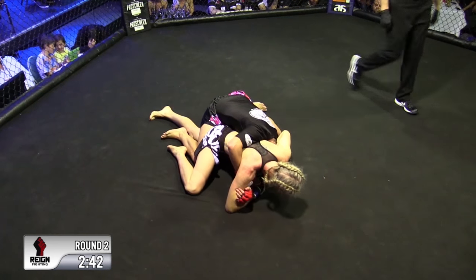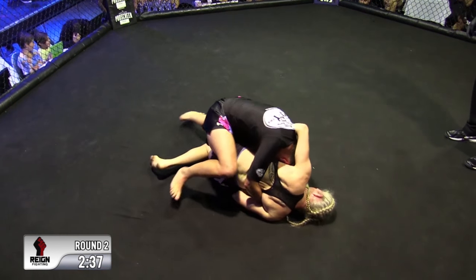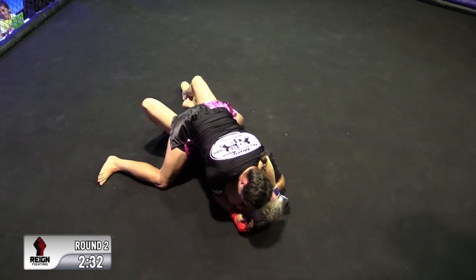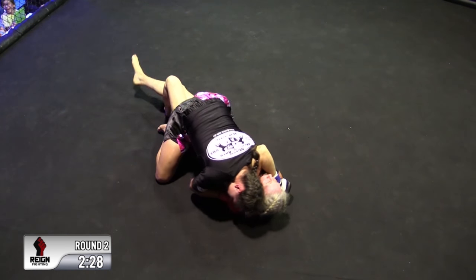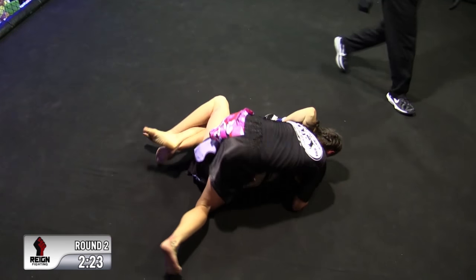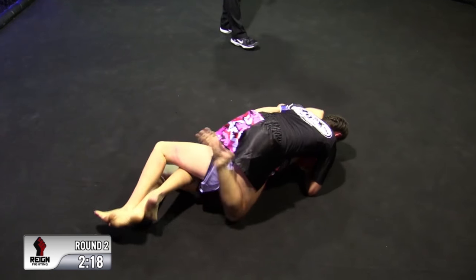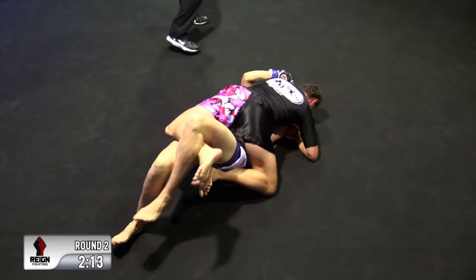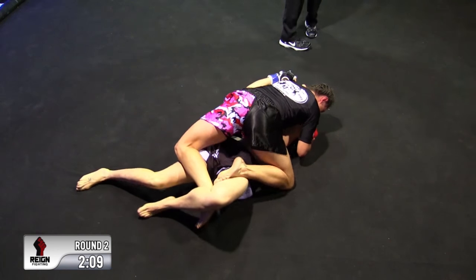Because of that underhook she's able to sneak out the back there. Luckily Emma turned over when she did or Molly potentially could have had her on her back — and I don't think that would have been a good night for her. Emma's doing a good job of scrambling and keeping Molly off her. With Molly's jiu-jitsu background, you'd favor her on the floor, but Emma's doing a good job of thwarting her.